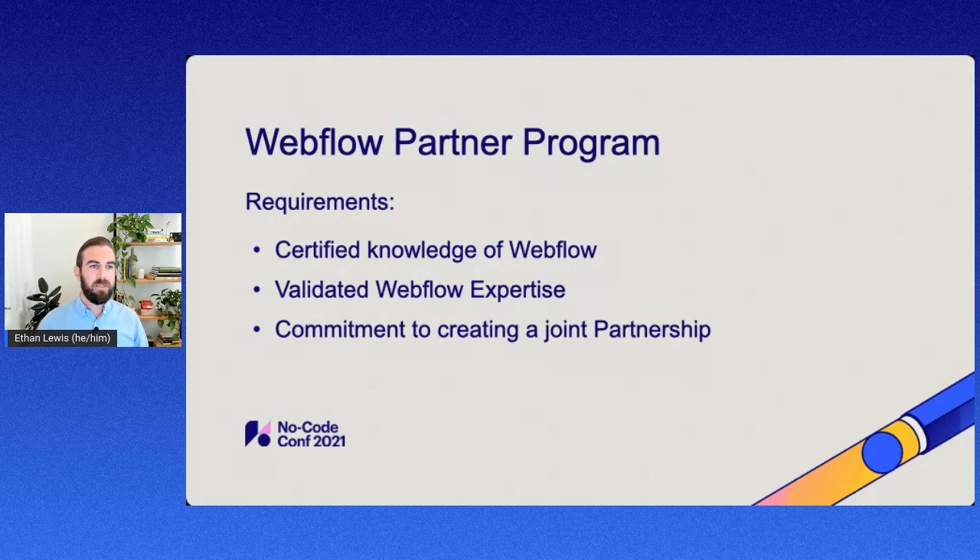Once you get past that step, you'll get access to the partner team and can create a joint go-to-market plan on how we will approach this together and work together going forward. We really like to make sure that we have this open line of communication and that we're working with all service providers, freelancers, and agencies on how they can actually become a qualified candidate for this partner program.